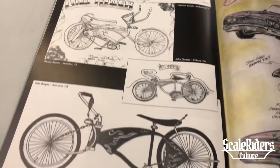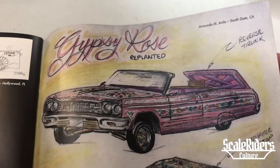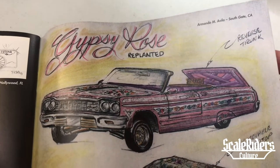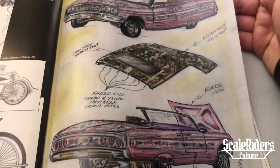The Drawing Board — check out these drawings by Armando M. Avila. Gypsy Rose concept art, super sweet, like a concept car design.